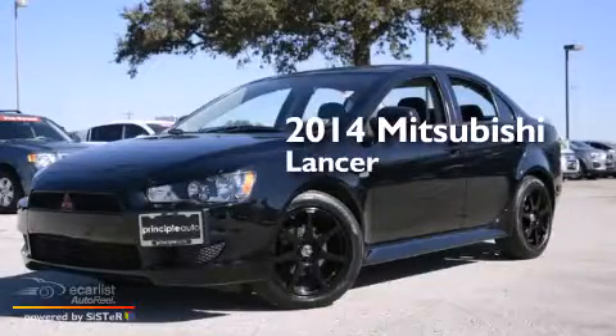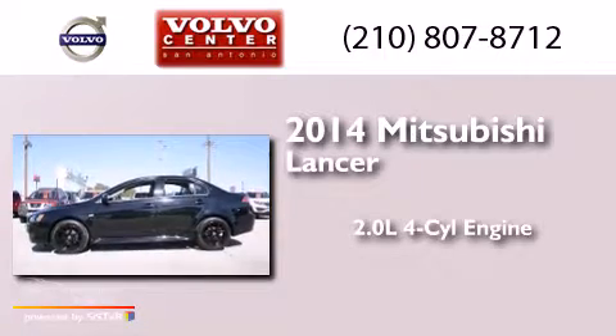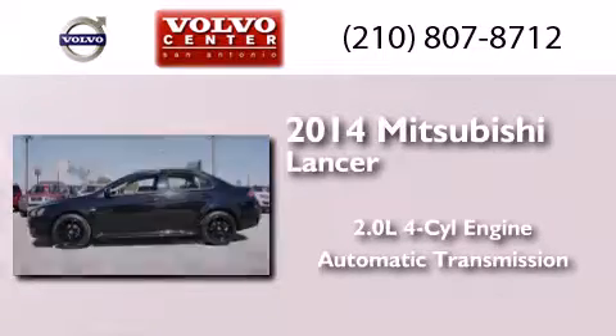This is a 2014 Mitsubishi Lancer. It features a 2.0-liter four-cylinder engine and an automatic transmission.